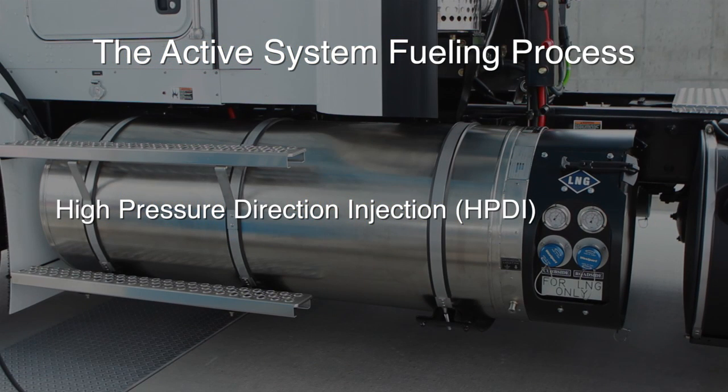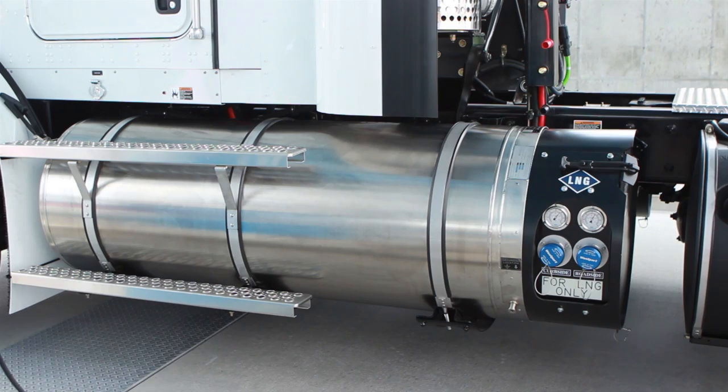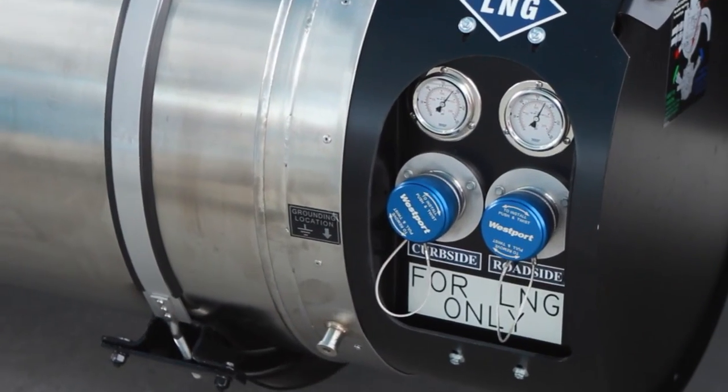The high-pressure direct injection or HPDI system is one of the most common active LNG systems. It usually has a fuel tank on each side of the tractor, with fueling ports and pressure gauges for both tanks mounted on the driver's side tank.